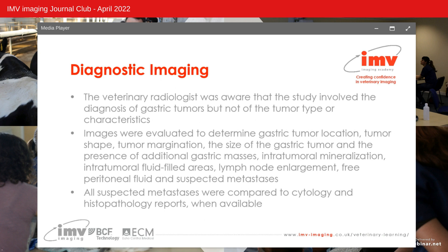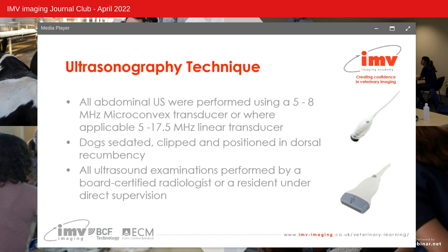Prior to discussing diagnostic imaging findings, it's important to note that the radiologist examining the images was aware the study involved gastric tumours but not the tumour type or characteristics. Images were evaluated for tumour location, shape, margination, size, additional gastric masses, intratumoral mineralisation, intratumoral fluid-filled areas, lymph node enlargement, free peritoneal fluid and suspected metastases. All ultrasound examinations were performed using a 5–8 MHz microconvex or 5–17.5 MHz linear transducer, performed by a board-certified veterinary radiologist or a resident under direct supervision.